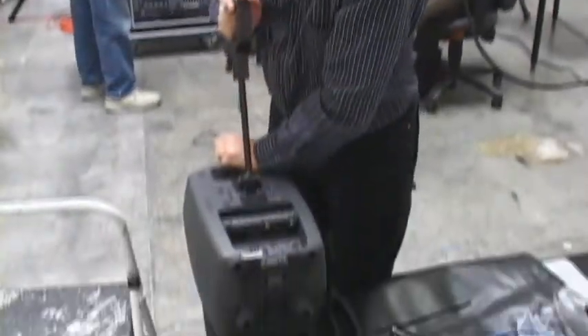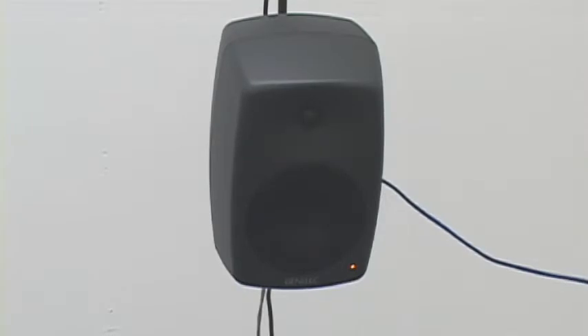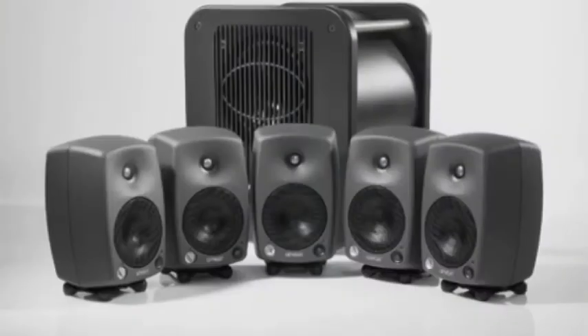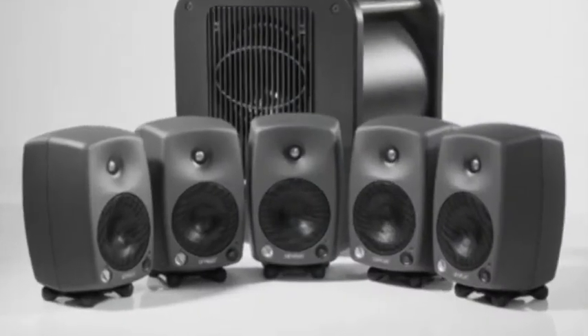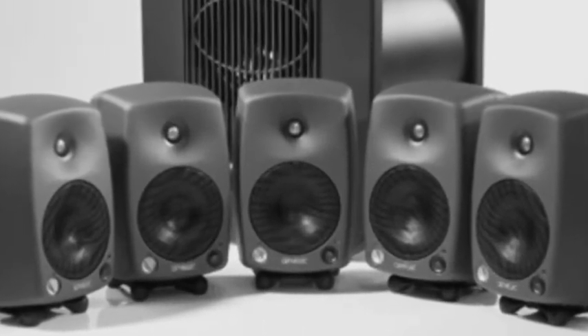Even so, the Genelec team came to show us their latest bi-amplified DSP monitoring system that packs a big punch into a small package. It all starts with Genelec's powered speakers. The Finnish company was the first to build them and has been refining for 20 years now.